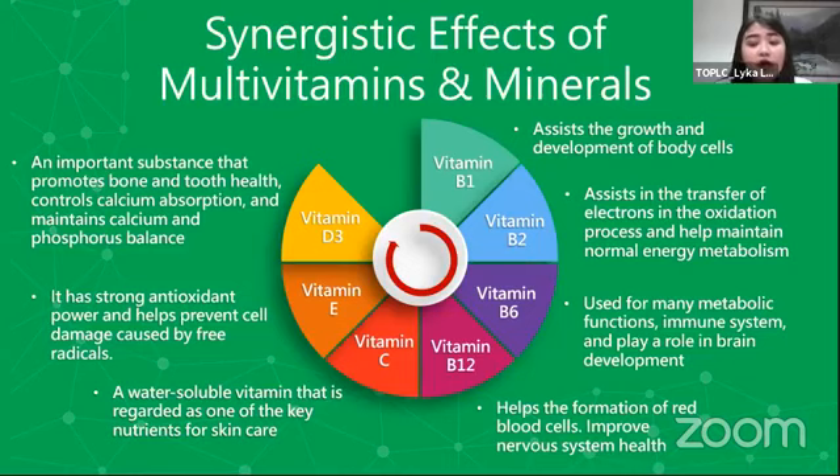We also have vitamin B12 which is tumutulong sa formation ng red blood cells natin. In that way, na-improve din niya yung nervous system natin. At these red blood cells are responsible in collecting the nutrients and oxygen in our body so that madidistribute nila from head to toe, para pantay-pantay yung nutrients sa loob ng katawan natin. We also have vitamin B6 — a nutrient responsible in increasing our immune system, pinapataas din niya yung metabolic function natin or yung mga natural processes sa ating katawan, and responsible din po sa brain development natin.